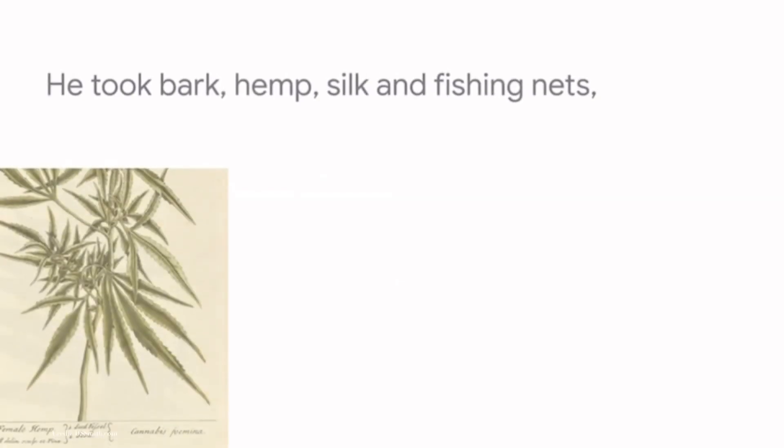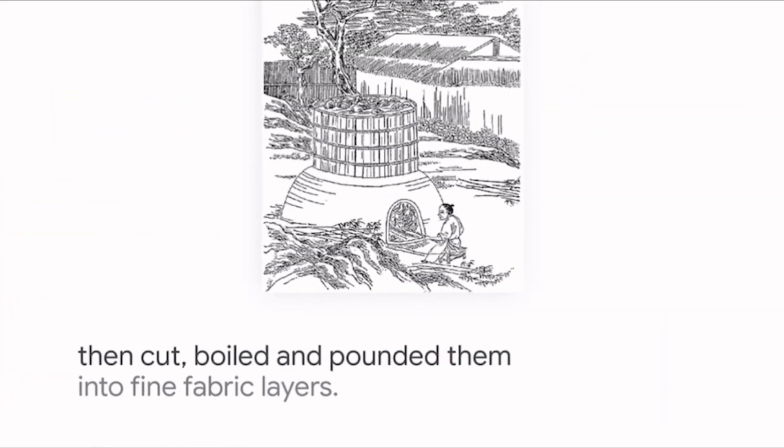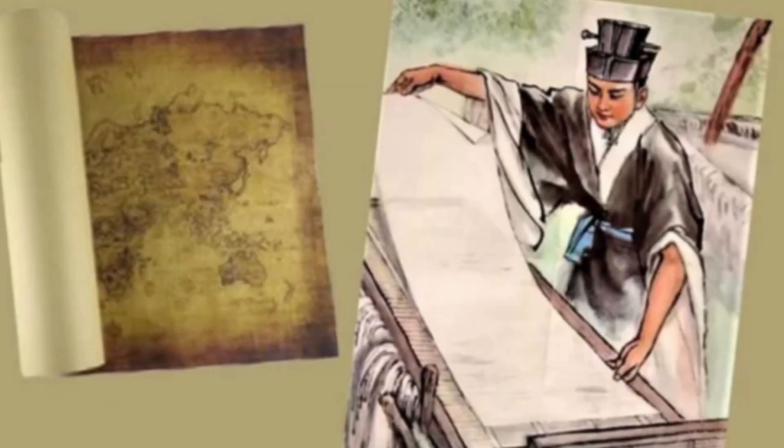Cai Lun used a mixture of mulberry bark, old rags, and fishing nets. His paper-making process was an ingenious fusion of art and science, setting the stage for the paper industry's future growth.